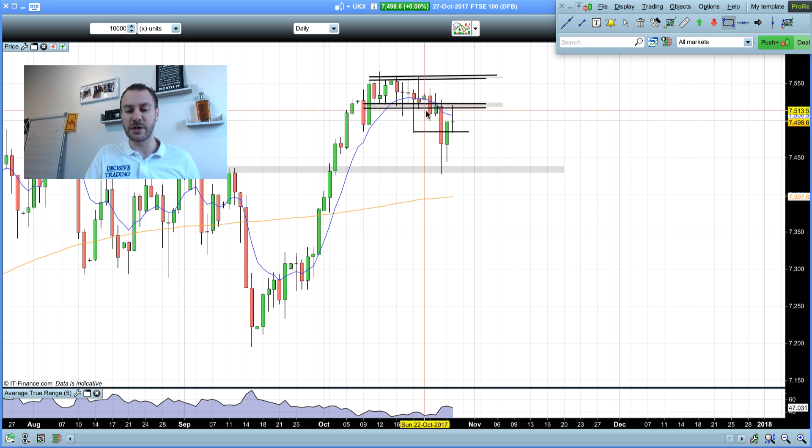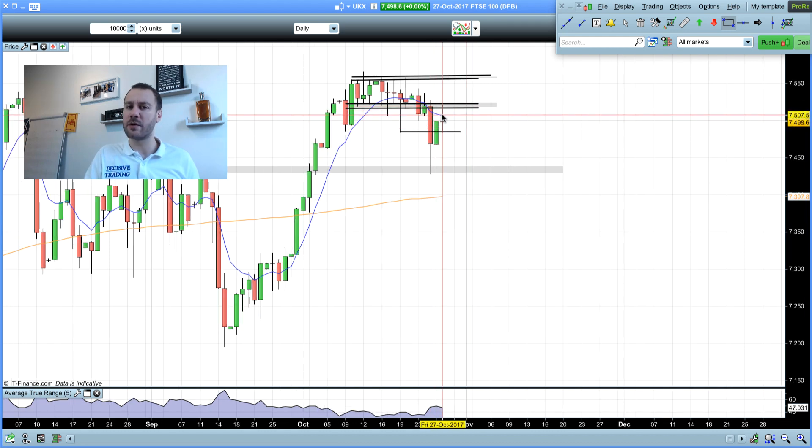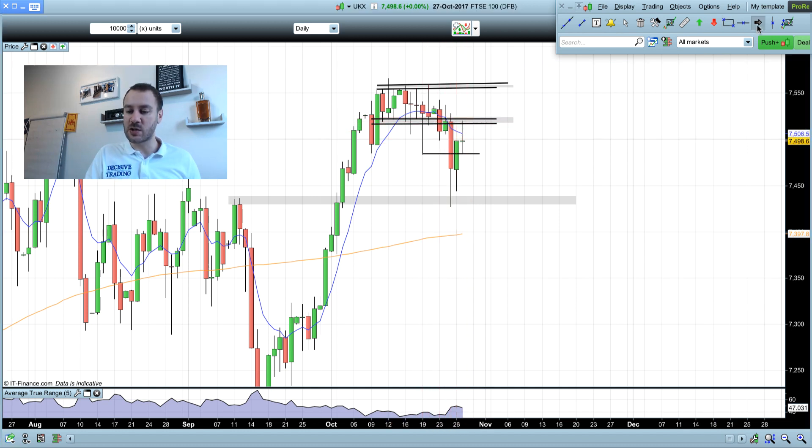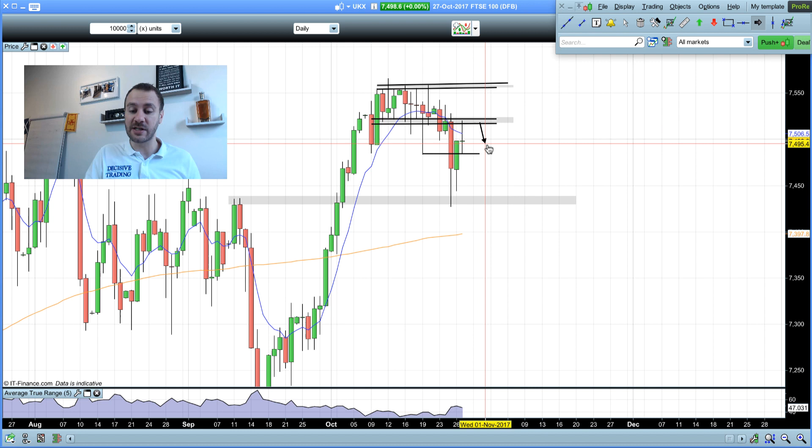The FTSE broke below those levels, and on Wednesday we had that strong move down almost exactly to the 7,430 level before we found support. The only other thing I looked at last week with subscribers was on the Friday. The market had pulled down, tested that key support, and we'd seen the bulls stepping in on Wednesday. Then again on Thursday we had a very strong bullish movement. However, coming back up into these levels, I went over with subscribers how it was key resistance, and we could look for weakness and potential sell positions.